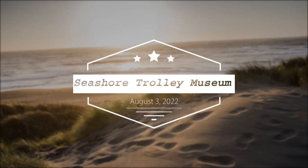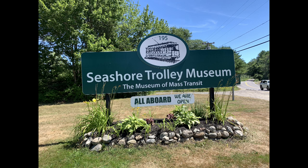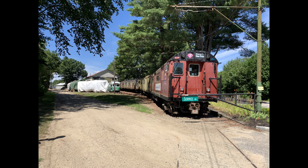Seashore Trolley Museum visit, August 3rd, 2022. This video is about my visit to this museum, and it is located in the area of Kennebunkport, as shown in the map. I will add information about the website links in the video description.